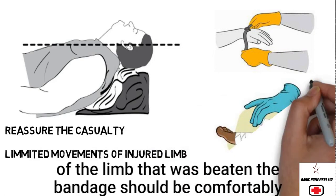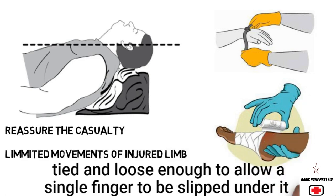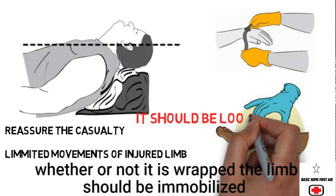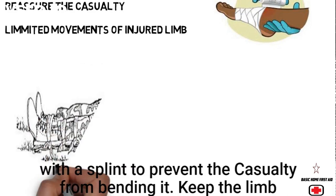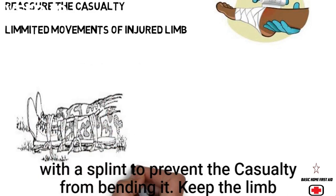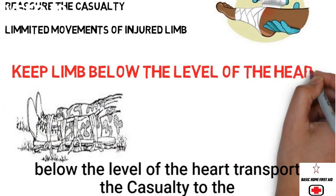Remove any jewelry from the area that was bitten. Wrap a pressure bandage around the entire length of the bitten limb. The bandage should be comfortably tied and loose enough to allow a finger to be slipped under it. Whether or not it is wrapped, the limb should be immobilized with a splint to prevent the casualty from bending it.